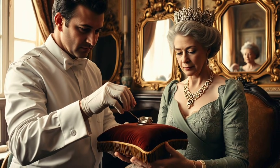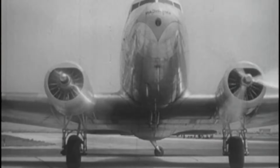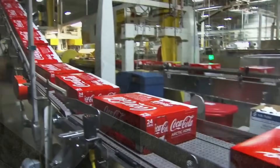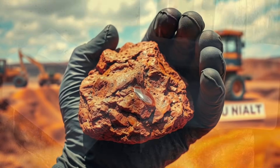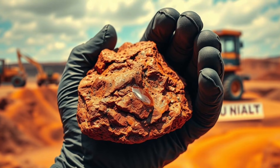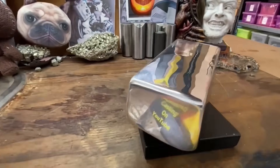Suddenly, aluminum went from being a treasure fit for kings to being everywhere — in the first airplanes that conquered the skies, in the skyscrapers that define our cities, and even in the soda can you open on a hot day. But how do we go from a rock buried deep in the earth to this shiny metal we use every day? Let's find out.